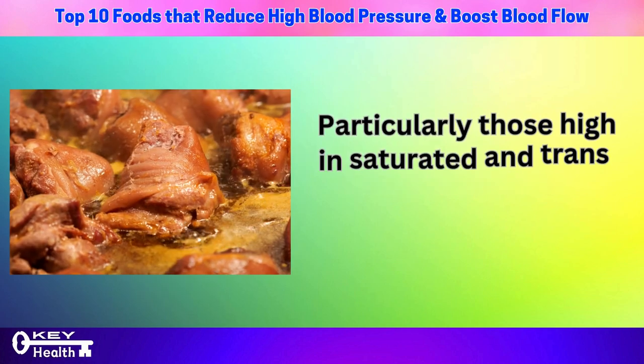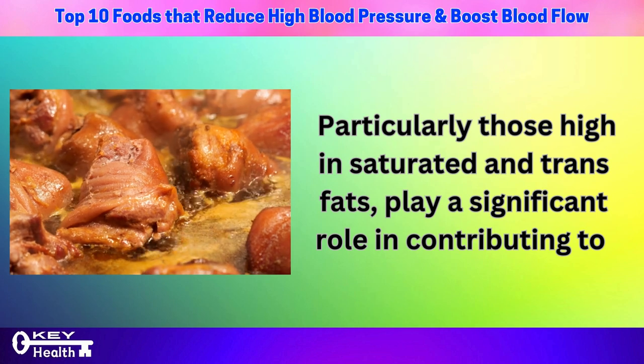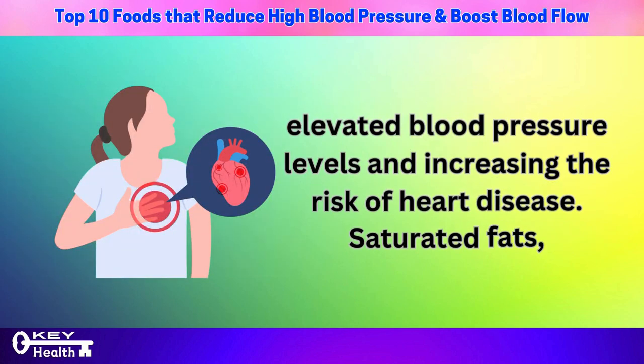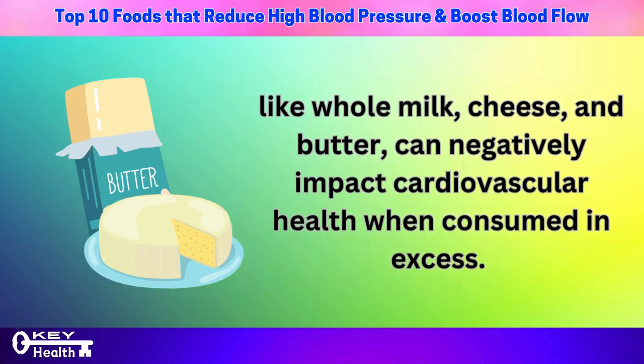Number 4: high-fat foods, particularly those high in saturated and trans fats, play a significant role in contributing to elevated blood pressure and increasing the risk of heart disease. Saturated fats, commonly found in fatty meats such as beef, pork, and lamb, as well as in full-fat dairy products like whole milk, cheese, and butter, can negatively impact cardiovascular health when consumed in excess. These fats can accumulate in the arteries, causing blockages that impede proper blood flow and elevate blood pressure.